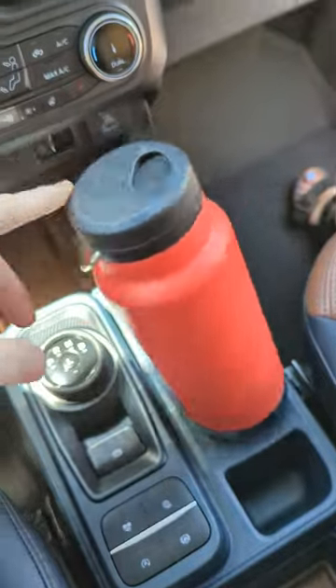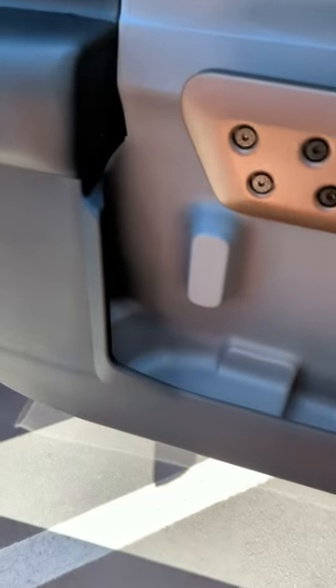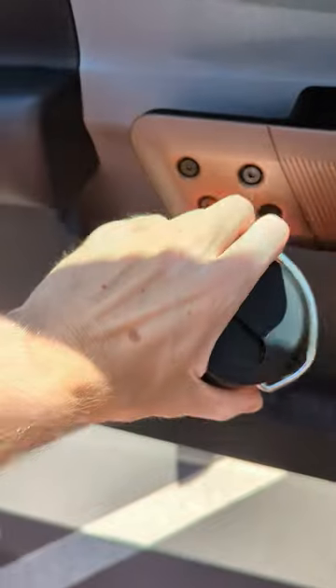I tried it in the Ford Maverick and it had the same issue. But the Ford Maverick did have this door cup holder with a picture of a water bottle — not even close.